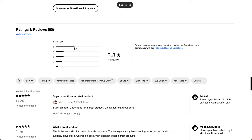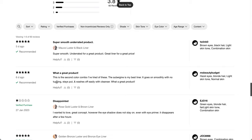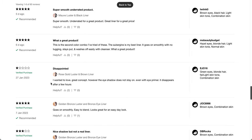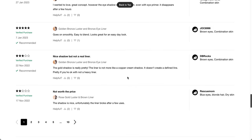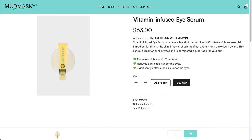Some reviewers call it super smooth and underrated, with one saying Aubergine is the best liner — goes on smoothly with no tugging, stays put, and washes off easily with cleanser. However, one reviewer gave it one star, saying the eyeshadow does not stay on even with eye primer and disappears after a few hours. Someone else noted it broke. Leave a comment below if you've tried it.